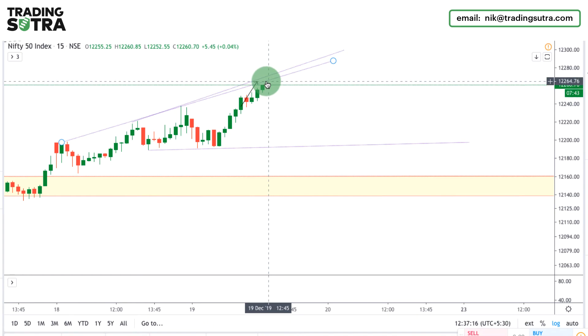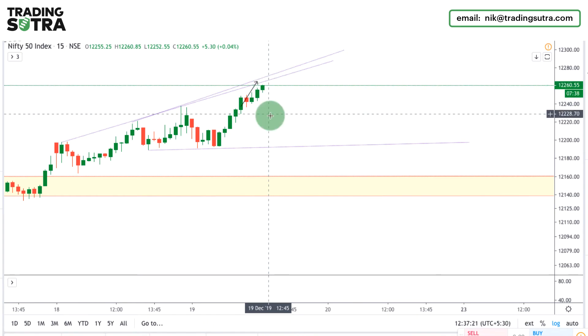So Nifty is going to our target zone. For intraday basis I have kept my target for the 12270s and 12280s zone. Let's see what will happen for the rest of the session.